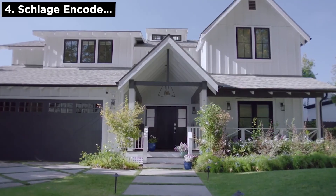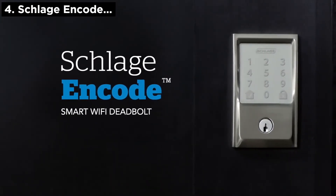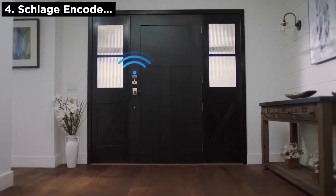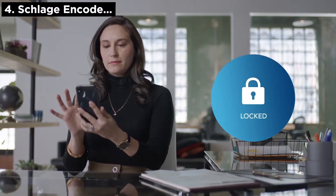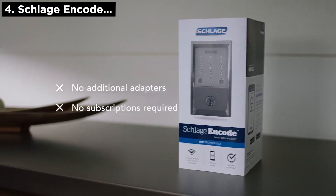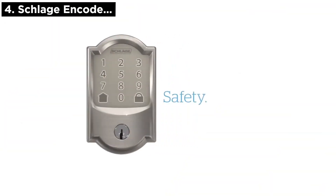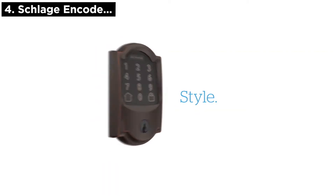The Schlage Encode smart Wi-Fi deadbolt is designed to provide peace of mind from anywhere. It works with your phone, your voice, your finger, and even a key. It connects directly to your home's Wi-Fi in seconds to provide smartphone control from anywhere, eliminating the need for additional adapters, which saves you time and money. Gain peace of mind and upgrade your home to the safety, simplicity, and style of Schlage.